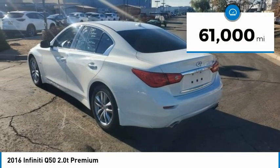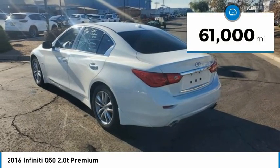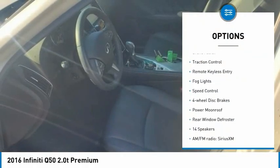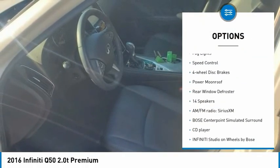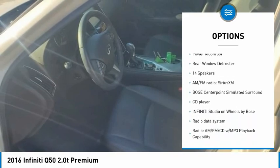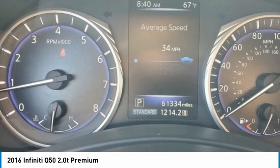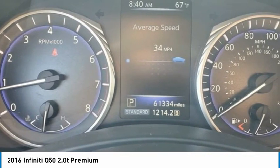This vehicle has less than 65,000 miles. Here are some of this vehicle's great options: electronic stability control, alloy wheels, brake assist, traction control, remote keyless entry, fog lights, speed control, four-wheel disc brakes, power moonroof, and rear window defroster.